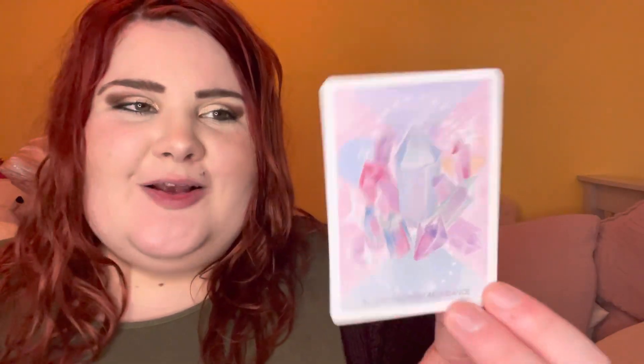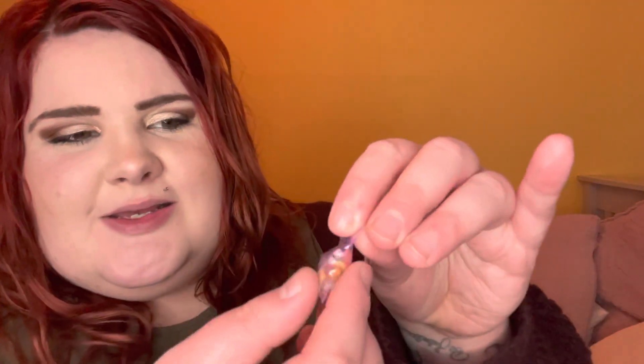Next up I purchased from Crystal Ellie Shelley, and I have been eyeing her crystals for the longest time. I got this really cute little empowerment card which says 'Allow Unlimited Abundance' — I'm definitely keeping that. I also got a small bag of little crystal chips that I'm going to pop into my chip jar.